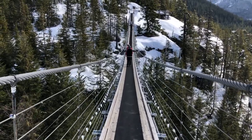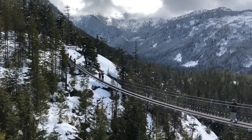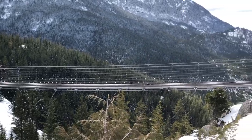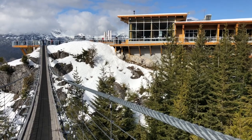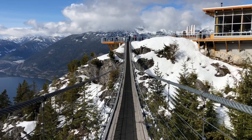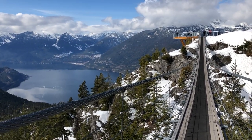Starting with the Sky Pilot Suspension Bridge. At a hundred meters long, it's not that far to the other side, but the drop is thousands of feet. I didn't dare point my camera down, but looking back toward the summit lodge, you get the idea — and you might want to hold on to the railings.